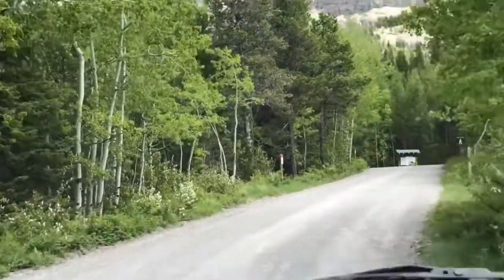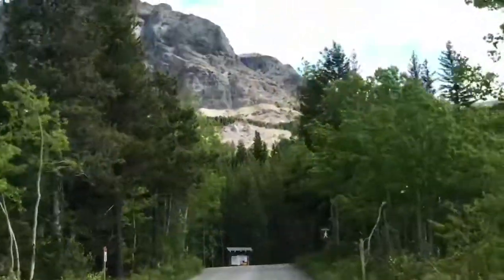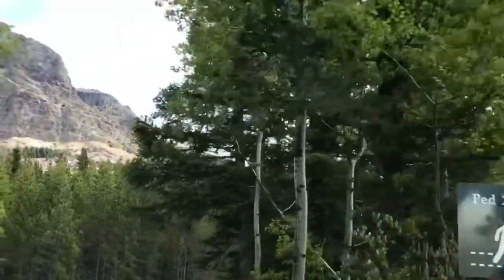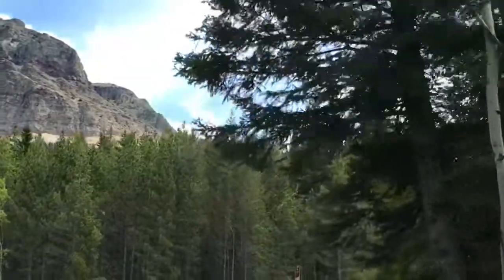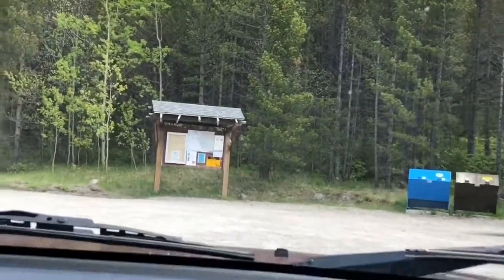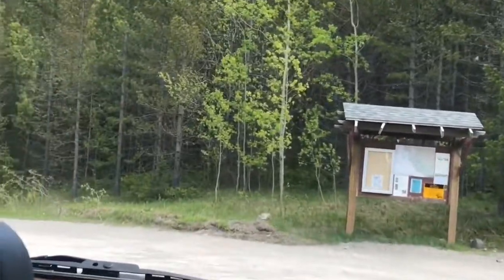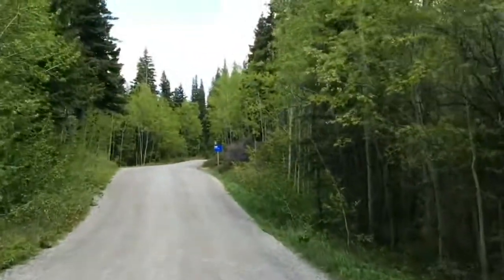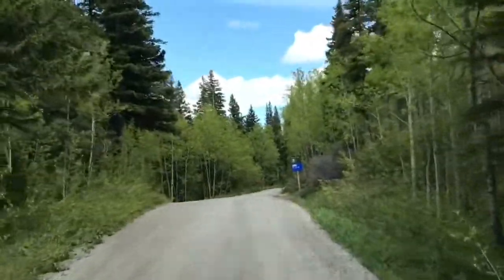They also have a boat launch over there, so you can bring boats and kayaks. It's a nice view here — there's a creek. So this is just the day parking, I guess, or maybe this is where the tenters park. I want to see what the campground looks like.